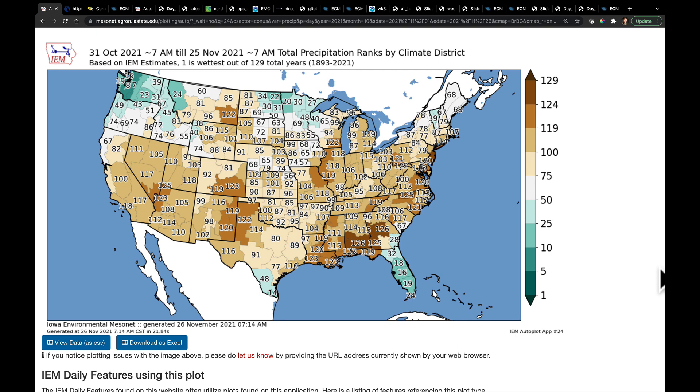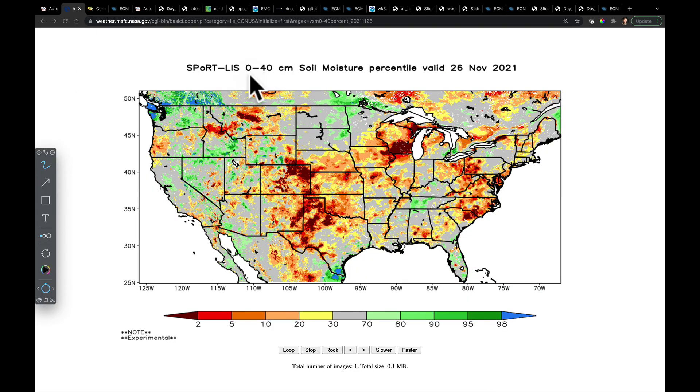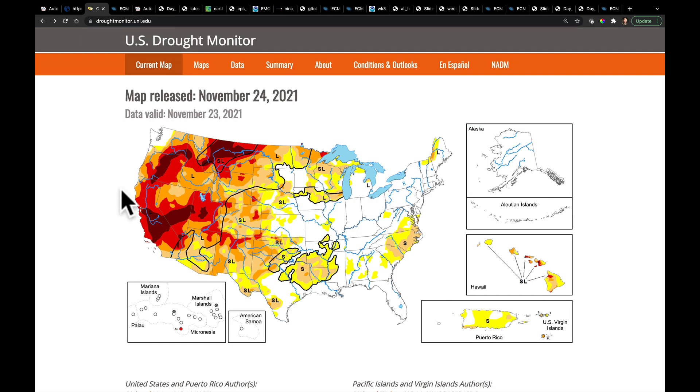We're going to start off first with our month-to-date total precipitation ranks by Climate District. Outside of the Pacific Northwest and also parts of the Red River Valley of the North and Northern Minnesota, much of the United States was on the drier side of things. Looking at the soil moisture values — down to 40 centimeters, about 16 inches — we can really see the very dry conditions setting up in parts of the high plains, southern and central plains, with an extension into southern Wisconsin as well.